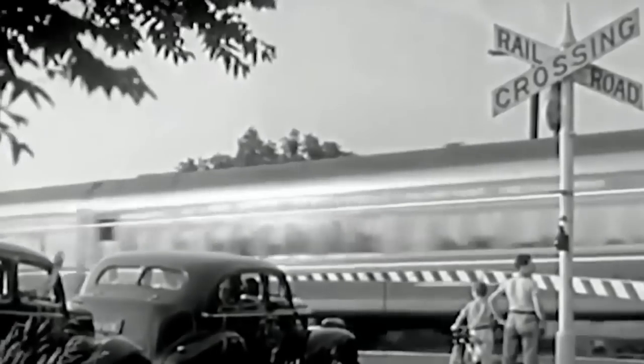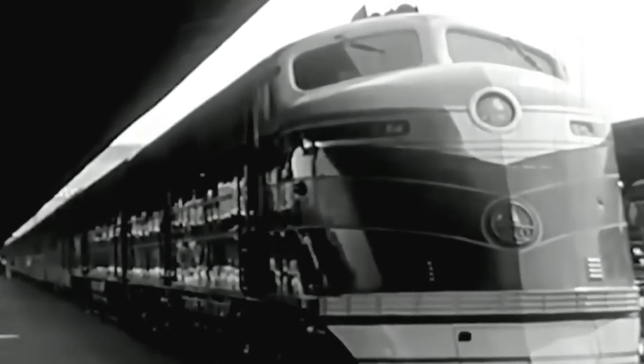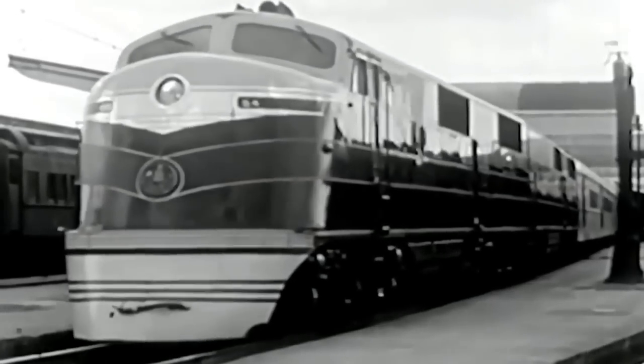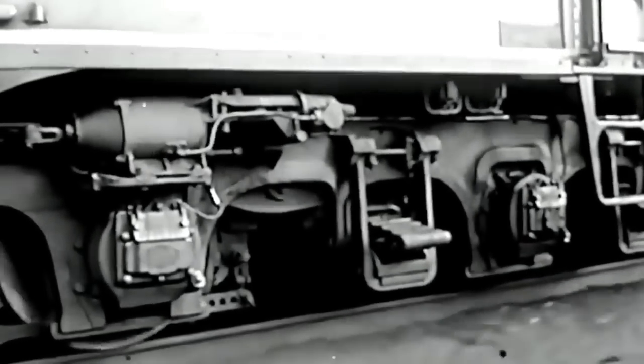The B&O ordered six A units and six B units. They were built from May 1937 into June 1938, with both A and B units numbered 51 to 56. EAs were soon put to work hauling passenger trains like the Royal Blue, Capital Limited, and National Limited. Proving the viability of early diesel power would be one such accomplishment of the units.